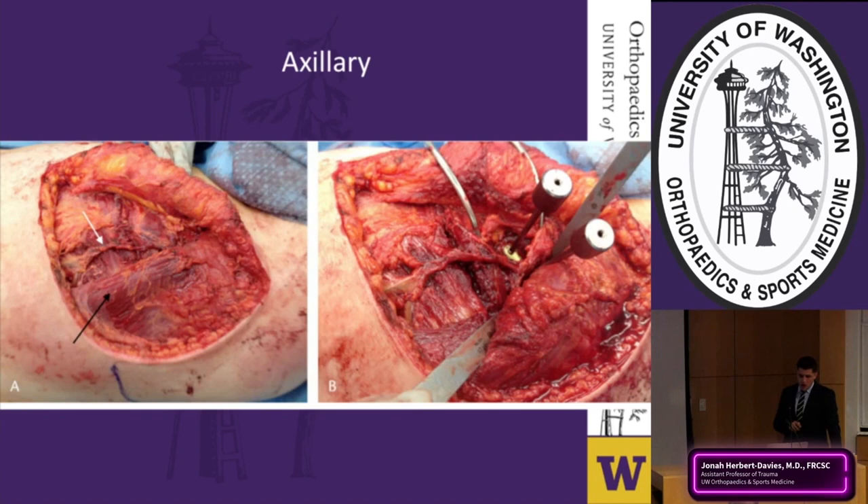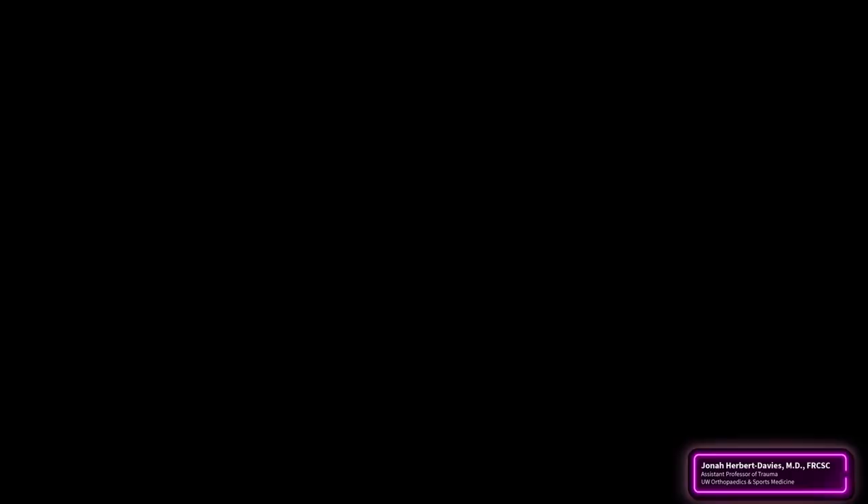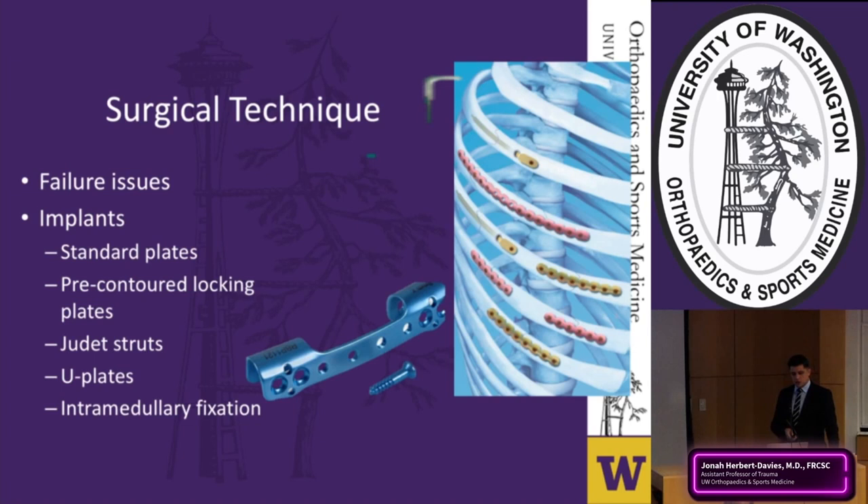Fixation techniques have evolved from standard plates, K-wires, and Judet struts to rib-specific fixation devices. The U-plate fits around the rib and is fixed with screws on both sides, providing better fixation. Intramedullary fixation inserts into one fragment and locks into the other segment. Pre-contoured locking plates allow better fixation and higher pullout strength. We now know who gets surgery, how to do it, and what implants to use — but the question remains: why do we need surgery on these rib fractures?